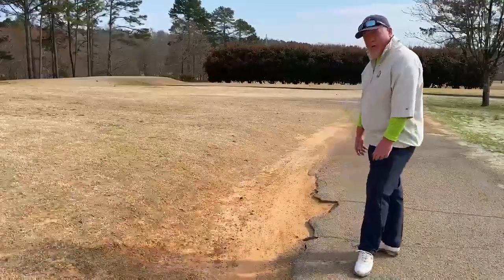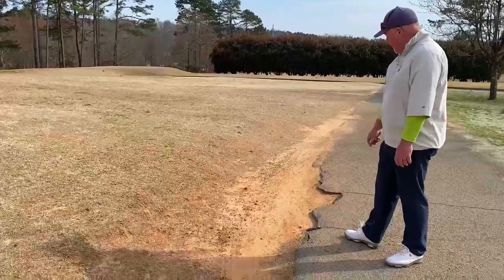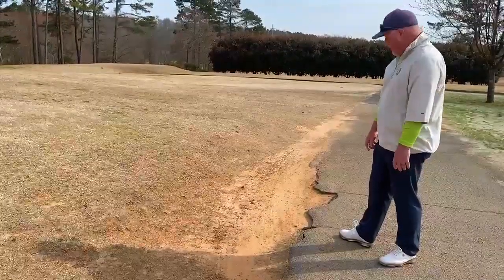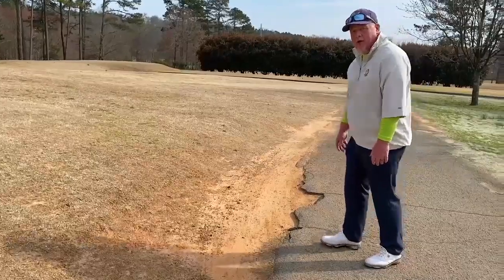You ever wonder why when you play at Dogwood there are certain greens where, when you get your cart near the green, you see the cart path, then you see a dirt path next to it, making for a very difficult shot if you have to play it from a hard pan? You ever wonder how that happens? Well, I'm going to show you.